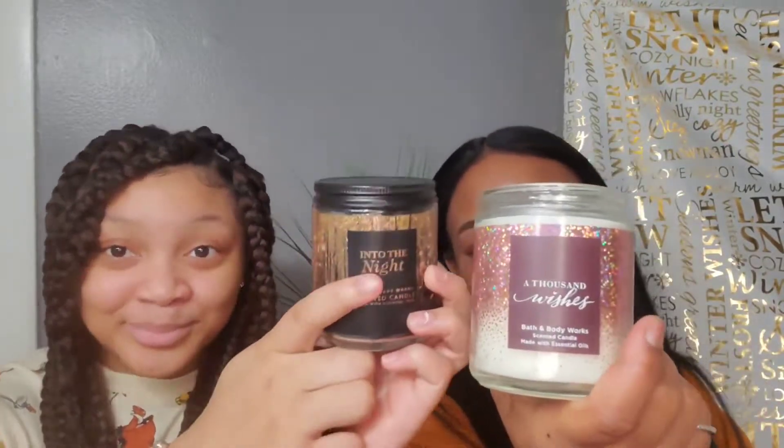That's gonna be my birthday candle! The notes on this one are sparkling champagne, crystal peonies, and almond cream. It's a very light scent, not as strong as Into the Night, but I'll take it. They should have called it Into the Day — that's it, Into the Night and Into the Day!